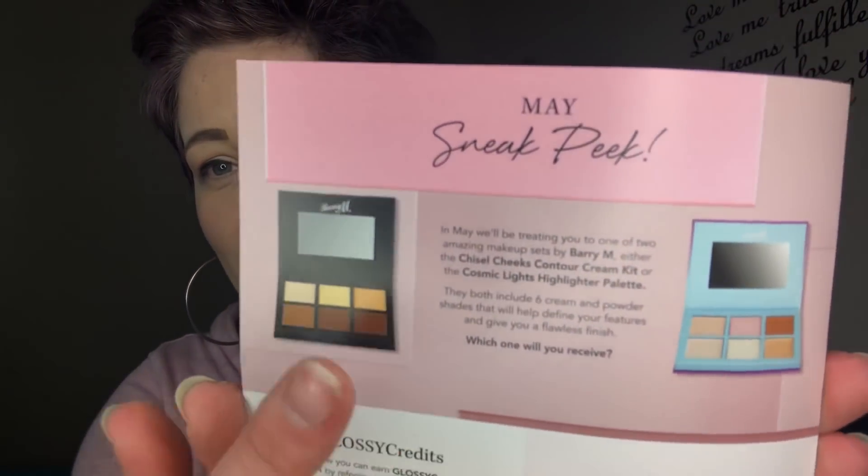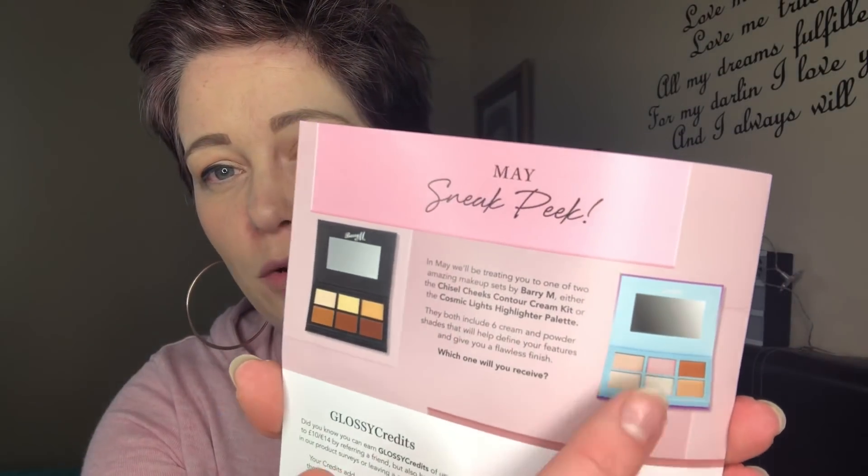Glossy Box looks like this — it's a packed bumper month, unbelievably full. There's a sneak peek for next month, so if you don't want to know, look away now or skip forward. The sneak peek is a Barry M palette — it will be either the Chisel Cheeks Contour Kit or the Cosmic Lights Highlight Palette. I hope I get the highlight one; I do not want the contour palette.